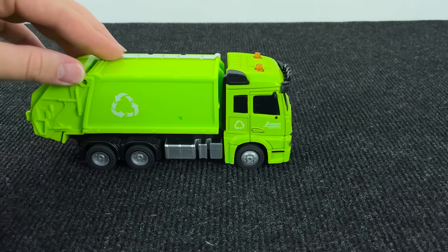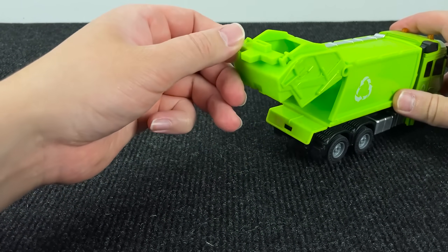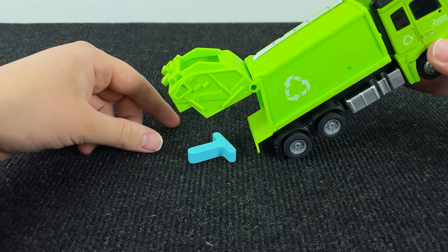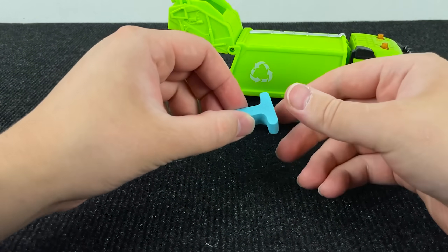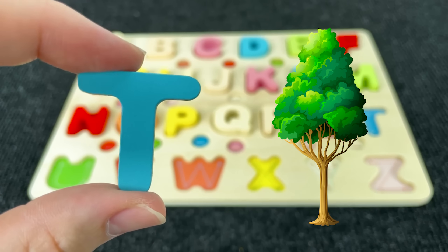Look at this green garbage truck. Where is the next letter? Maybe inside this truck? It's the letter T. T is for Tree.